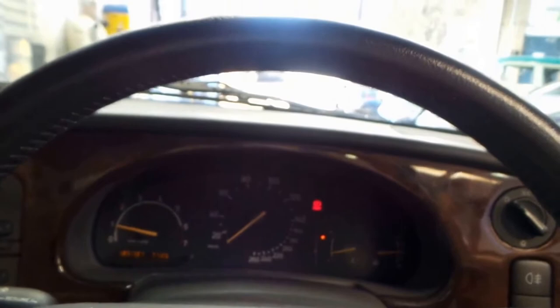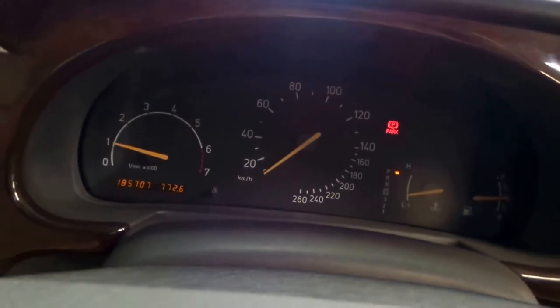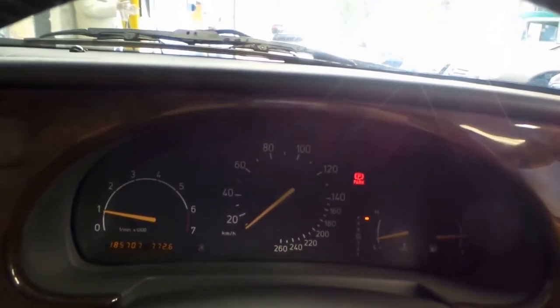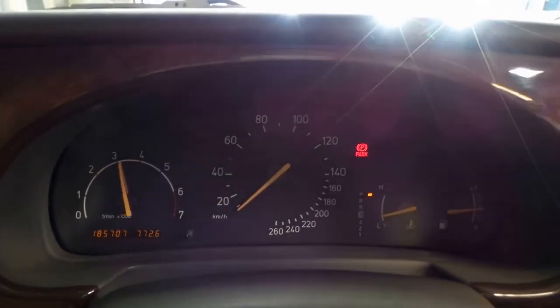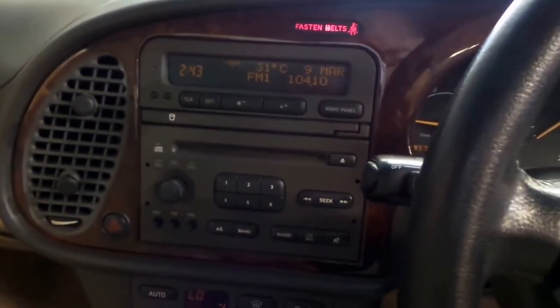We'll give it a bit of a start for you now. As I mentioned, the key goes down there. She fires right to life. I've got my air dialed up — it's a hot day here in Sydney. Give it a bit of a rev. Sounds fantastic. We've got a multi-function steering wheel. Air conditioning is ice cold. Just a lot of car for the money, it really is.